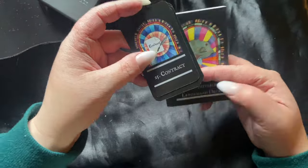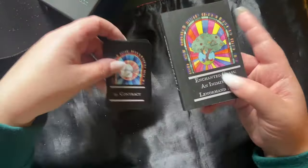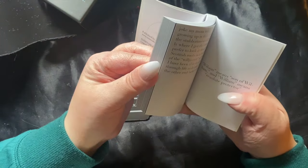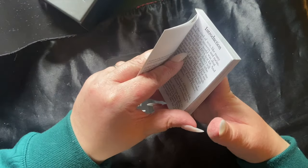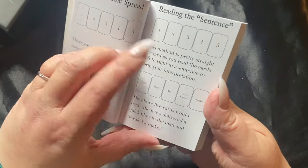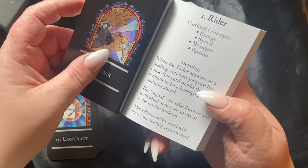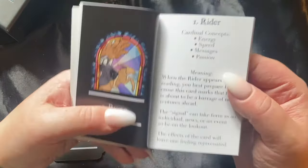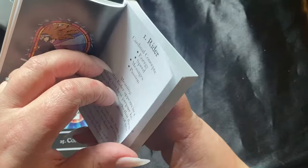I wanted to talk about the book because there are certainly some cards that have a slightly different take than traditional Lenormand. This is a pretty thick, high-quality little book. What I really like so far is that it frames reading like a sentence — I love that. It talks about different techniques: chaining, mirroring, then digs into card meanings. I really like the idea of 'cardinal concepts' — it's about the essence of the card.